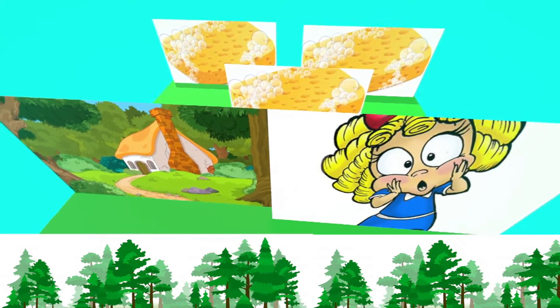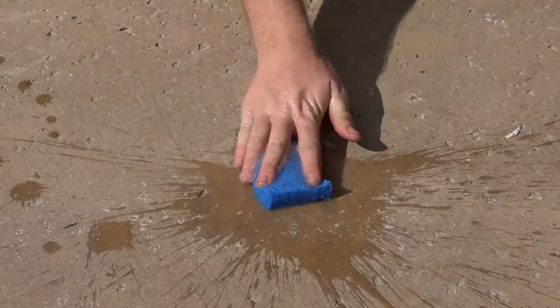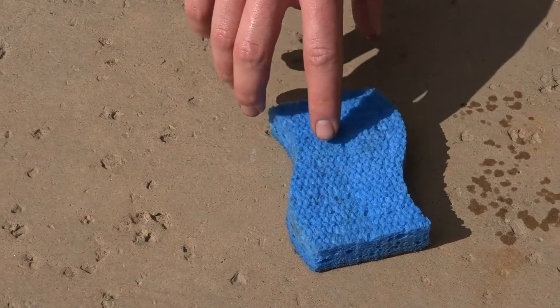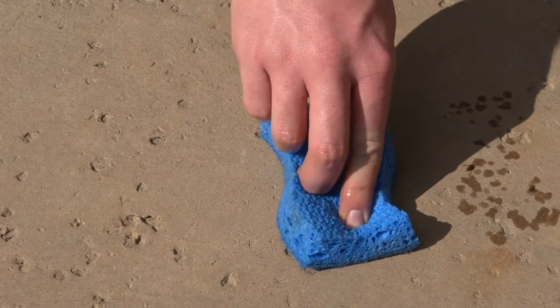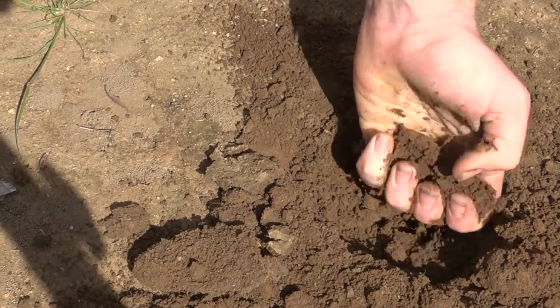In simple terms, think of the story of Goldilocks and the three sponges: one is too dry, one is too wet, but this one is just right. That is how your soil should look closer to the roots. Water again before it gets too dry.